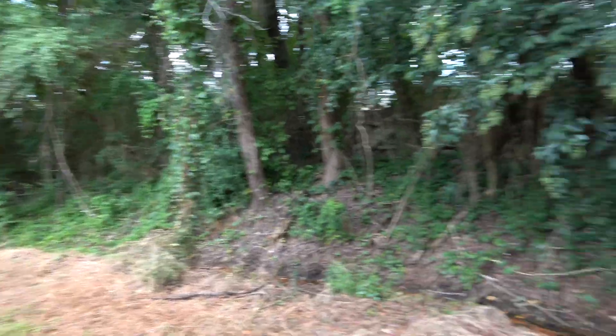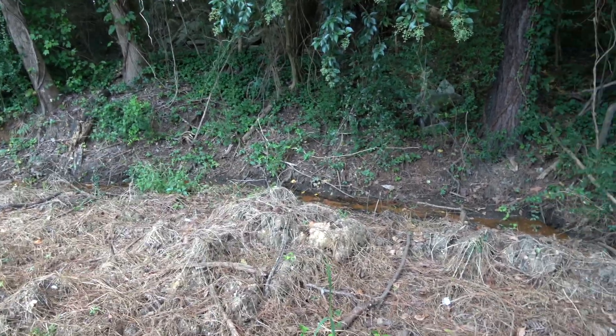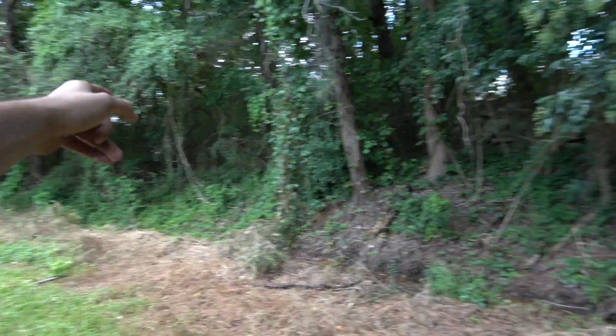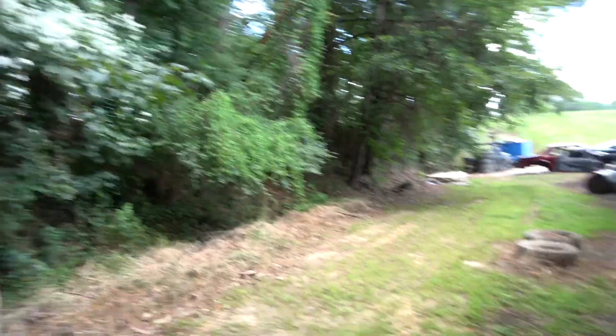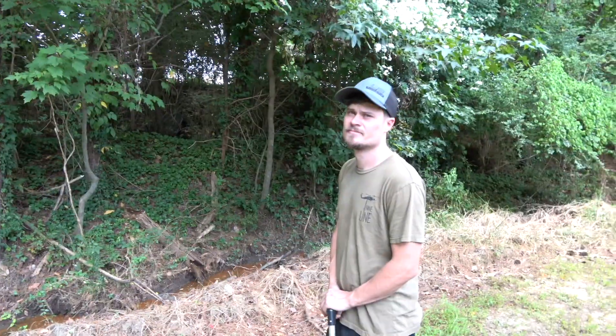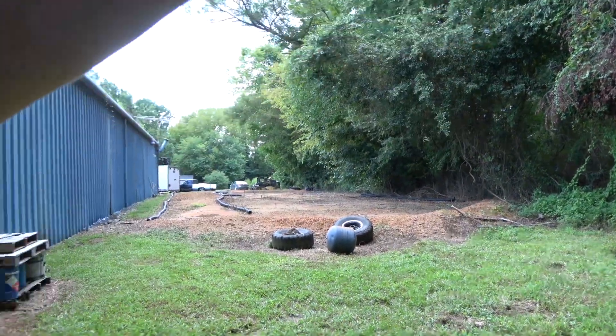We looked at the property line and the property goes way further back than what's cleared out here. There's a ditch we dug for drainage, but the property line goes pretty far back — further than that fence — and all the way to the top of the hill. I've got some concerns with these trees leaning over the shop. We've got expensive stuff throughout the whole shop: cars, tools, equipment, parts. A lot of these trees overhang, so we're going to cut those down.